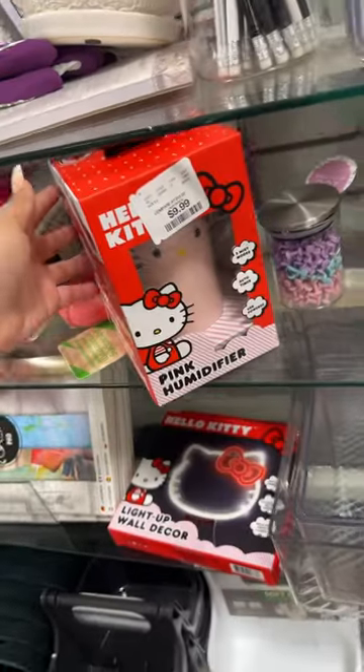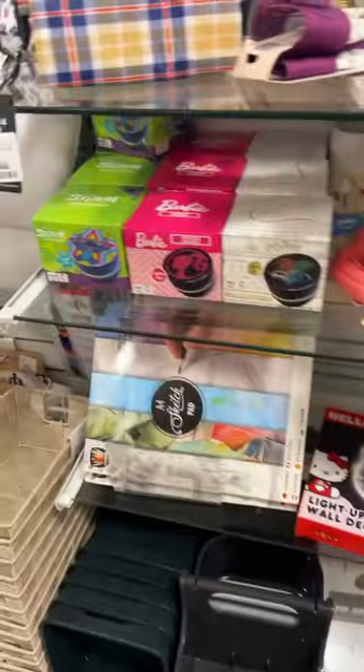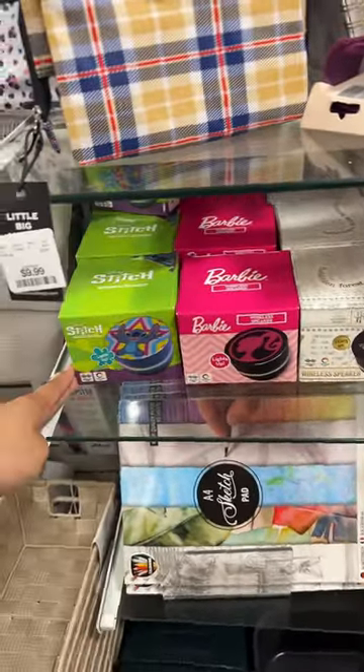Then they have another humidifier, another wall decor piece, and all these mini little speakers — so cute. Look at how pretty this evil eye is.